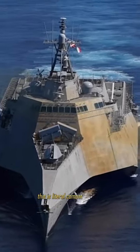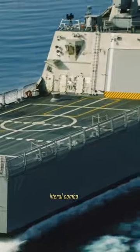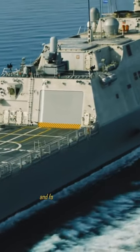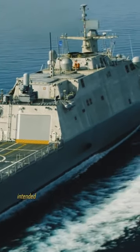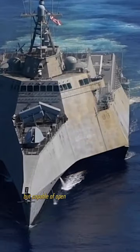This is the Littoral Combat Ship, or LCS, and here is why it exists. The newest warship in the U.S. Navy is the Freedom and Independence variant of the Littoral Combat Ship — a fast, nimble, and focused mission vehicle intended for deployment in nearshore situations, but capable of open ocean operation.